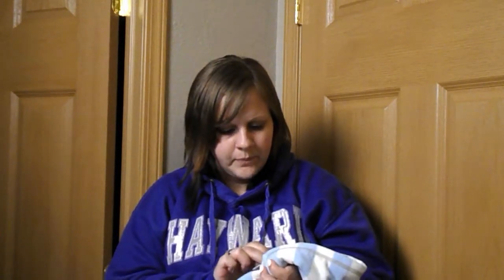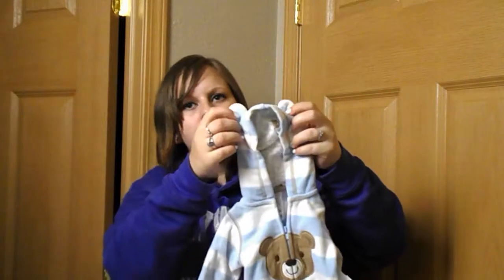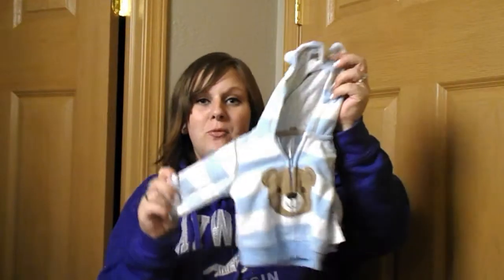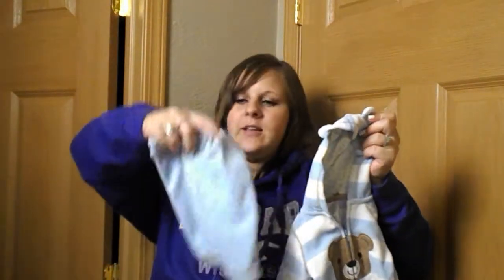Next I'll show you all the finds we got at Once Upon a Child. A few of these outfits aren't really matching — I think they were just kind of thrown together, but a few are matching. First off is this newborn sweater and pants. It's got a little bear, it's fleece and warm, with little ears on the hood. This set was $6.50 — barely used, so I thought it was a fair price.